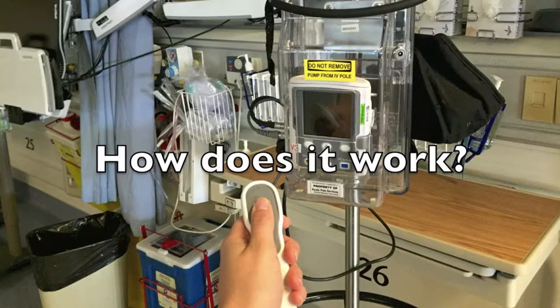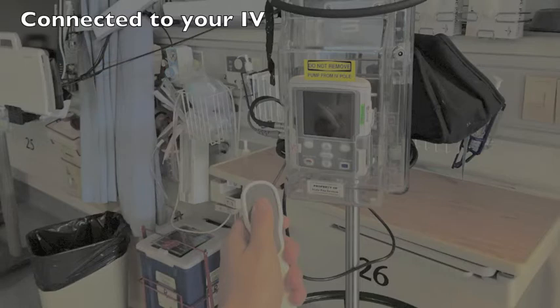The PCA pump is programmed to deliver the correct amount of pain medication as prescribed by your anesthesiologist. Once the pump has been programmed, it is connected to your IV.